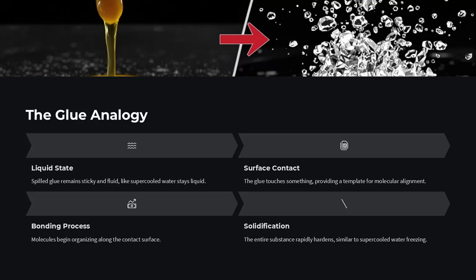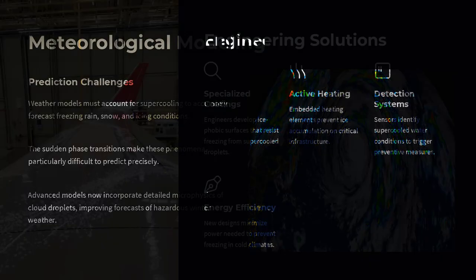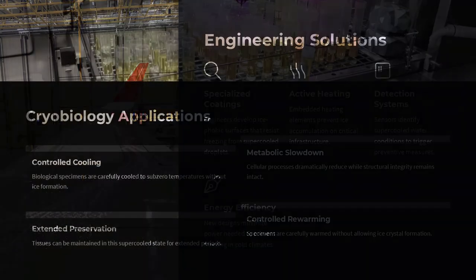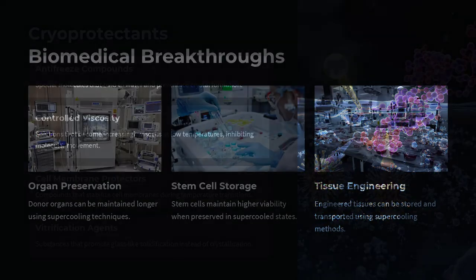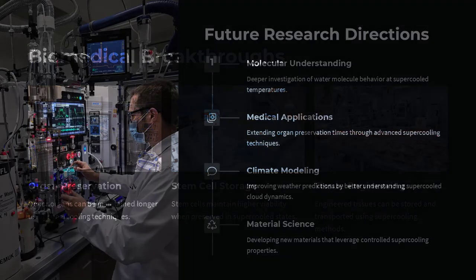So supercooling actually plays a role in the weather you see every day. There are also living organisms that survive thanks to supercooling. Some arctic fish and insects avoid freezing by producing special proteins that block the formation of ice crystals. Their bodies can drop below zero degrees and stay liquid even when the world around them is frozen solid.